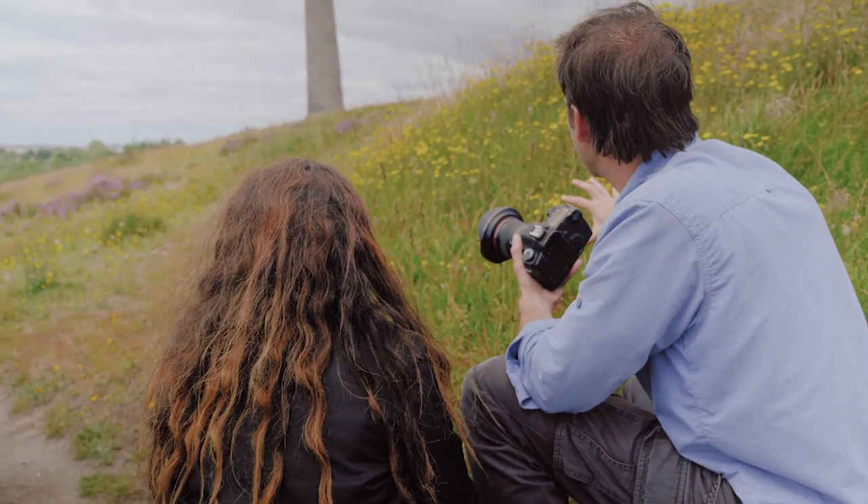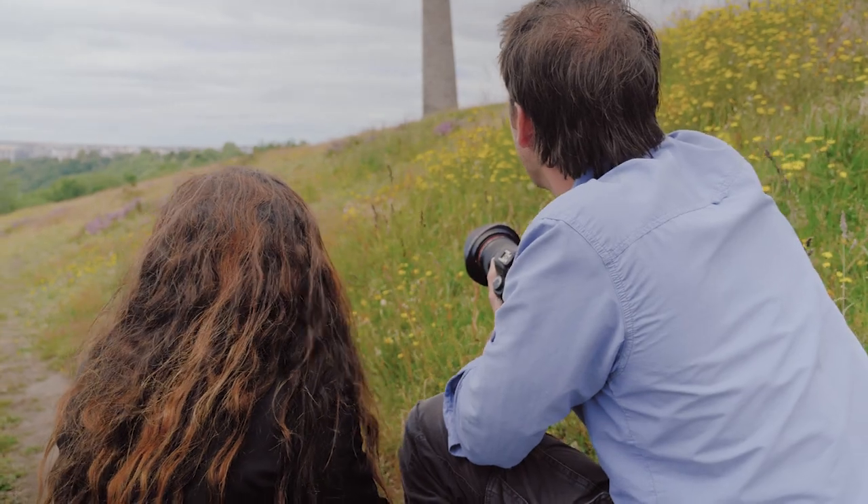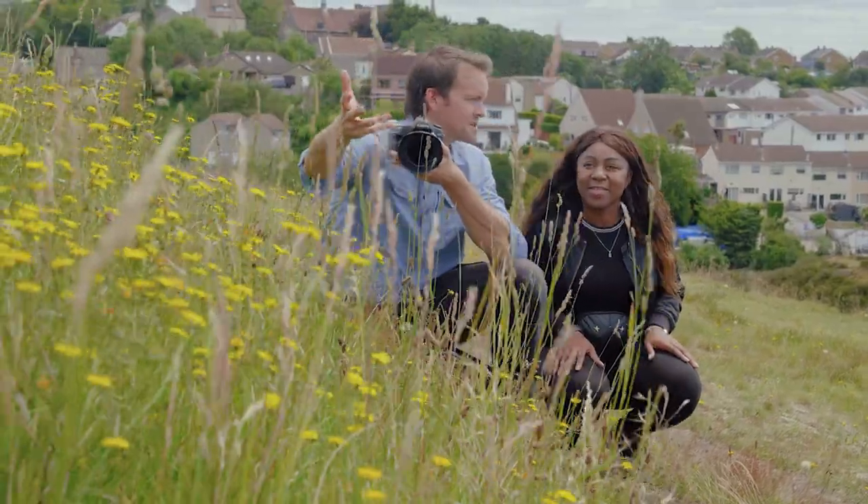What I'm going to do is incorporate some of these flowers because they're looking fantastic. And then there's this wonderful chimney stack behind, which is a key feature of this landscape.